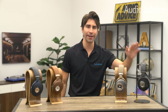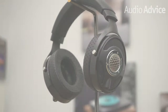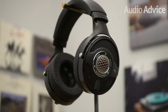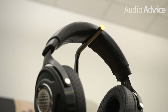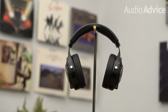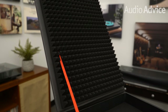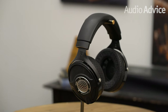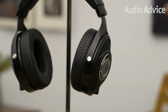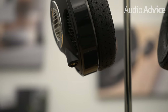The Utopia 2020 is the Clear MG's bigger brother and Focal's flagship open-back model. For less than $4,500, these headphones are not for those on a budget. However, they take the same great ideas from the Clear MG and bring performance to the next level. As a bonus, the new Utopia 2020 kit now bundles high-end accessories including a leather owner's manual wallet, updated cables, and a lightweight rigid carrying case.